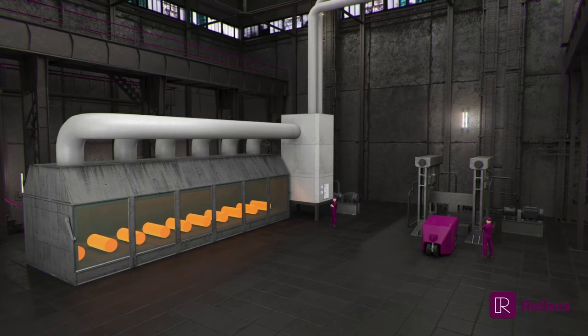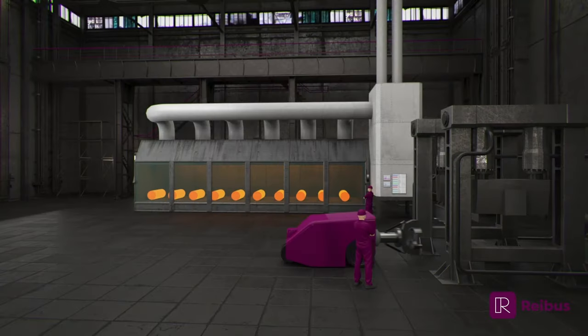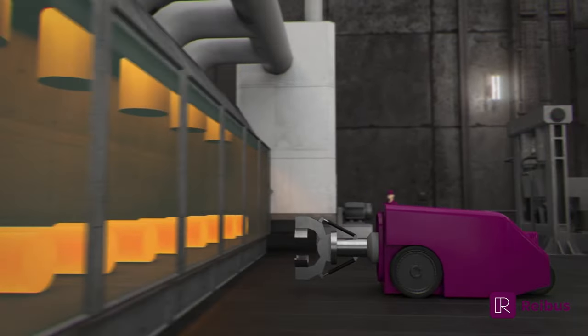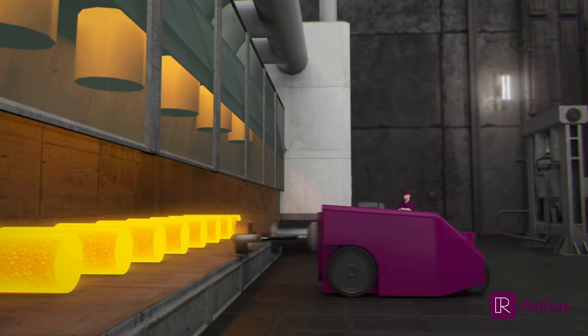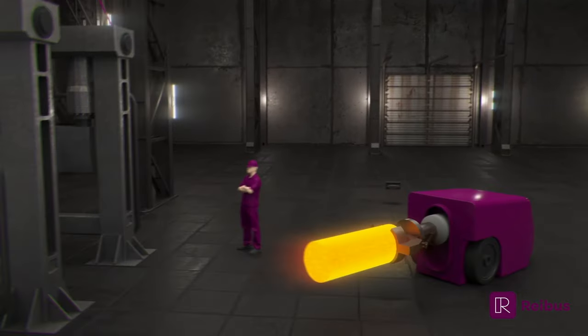Forgings are steel blanks shaped by a hydraulic press from a solid ingot cast block. A manipulator extracts the ingot from the reheat furnace and places it between the dies of the forge press. After forging, the piece might require additional processing to meet the customer's specifications.